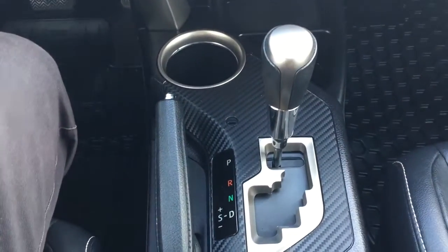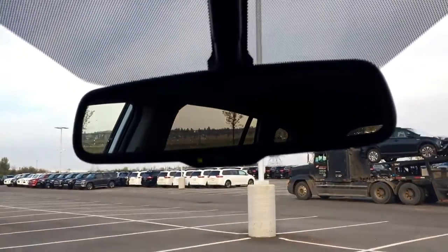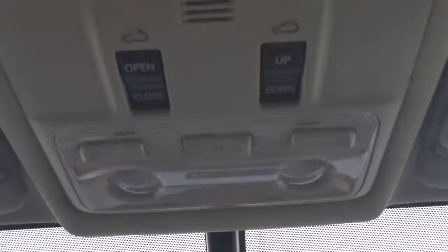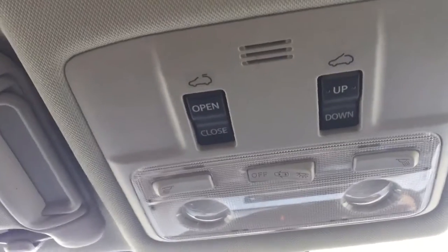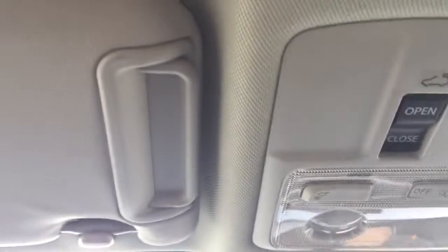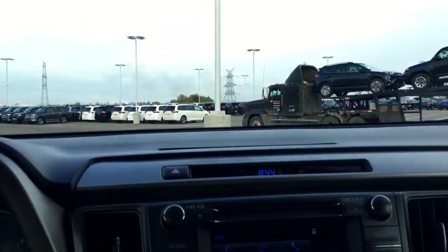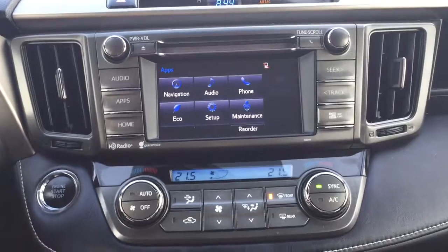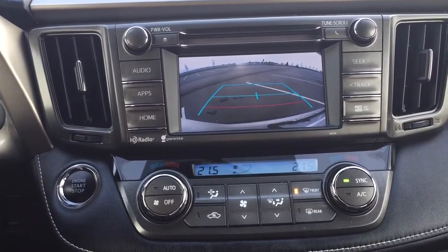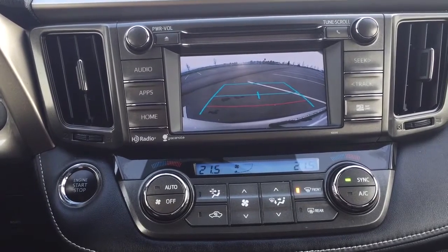It is mounted to an automatic transmission. At the very top you are going to see your auto-dimming rear view mirror, and the controls up there include your open, close, and tilt feature for your power moonroof. Taking a look at what your backup camera looks like — as you can see you have nice guiding lines making things much easier when you are trying to back into a stall.